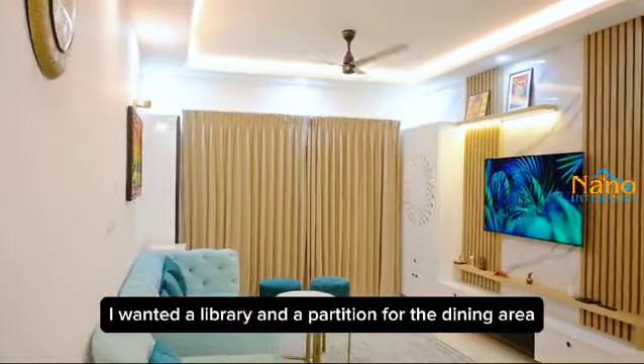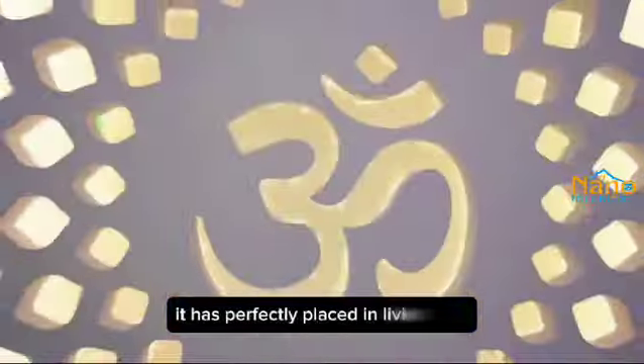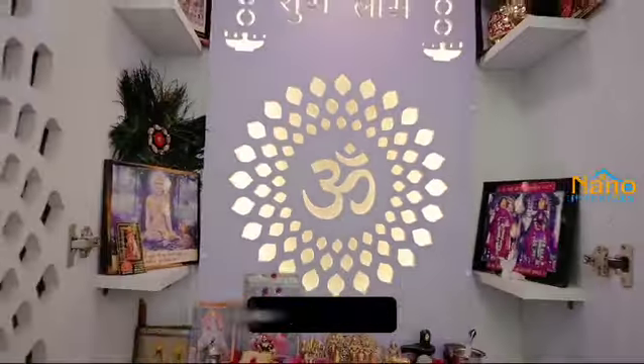Also, I wanted a library and a partition for the dining area. And when it comes to the Pooja unit, it has been perfectly placed in the living area as per the Vastu.